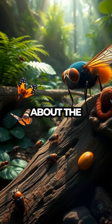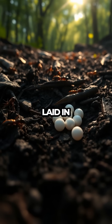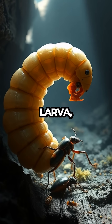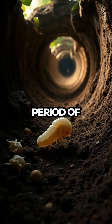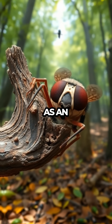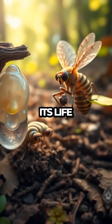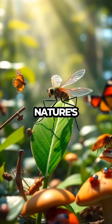Now let's talk about the life cycle of this fascinating creature. Starting as a tiny egg laid in the soil, the Robberfly hatches into a voracious larva, feeding on other insect larvae underground. After a period of growth, it pupates, emerging as an adult ready to take to the skies. Each stage of its life is a testament to survival and adaptation, showcasing nature's ingenuity.